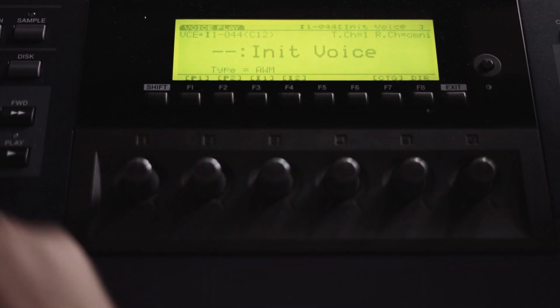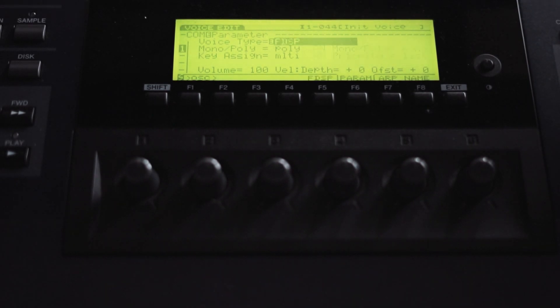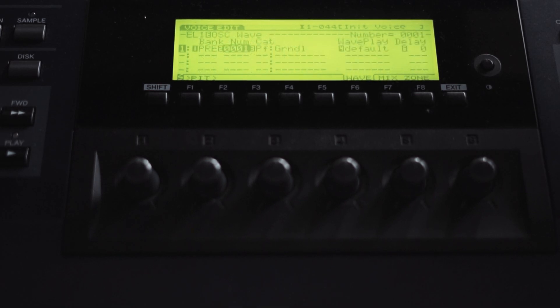This is the EX5 — we've got a fresh voice and I will edit this now. The first thing we want to do is change the synth engine to FDSP. This is the engine which can take any note you play and modify it using some algorithms. We're going to use that because we want to individually modify every note we play.